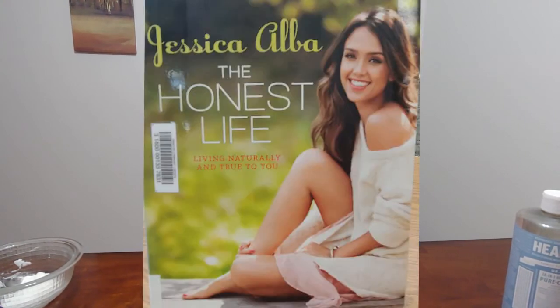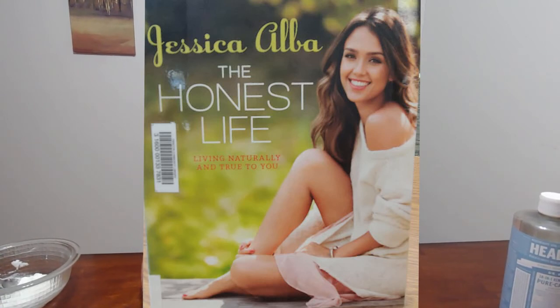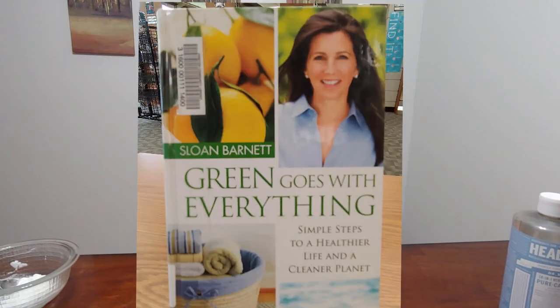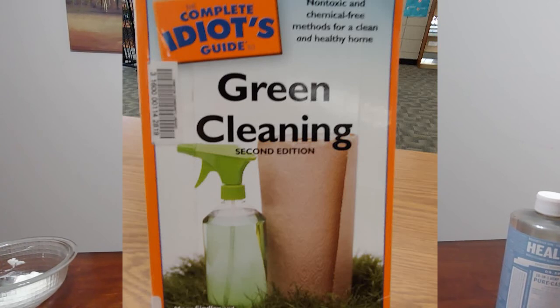There are also some books you can check out from the library to help in your quest to become more green. The first one is called The Honest Life by Jessica Alba — she talks a lot about clean living, with ideas for food, hair, clothes, and many other things. The next one is Green Goes With Everything, about natural green living, and it's not just about cleaning. Finally, my favorite is The Complete Idiot's Guide to Green Cleaning — it covers a lot of the cleaning supplies I showed today, plus some I didn't show. If you're interested in more cleaning, go ahead and check those out.